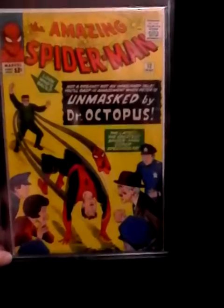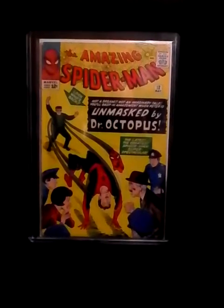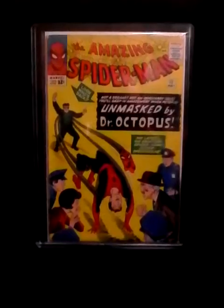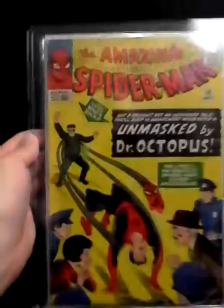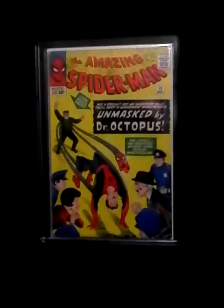My number one favorite comic is Amazing Spider-Man number 12. This isn't real high grade, it's mid-grade, but it's an old book. It does have a few issues but it's in pretty good shape, and that's my number one comic for this video.